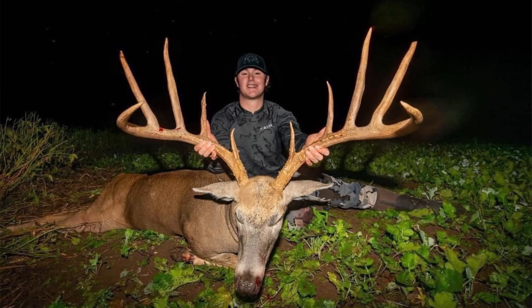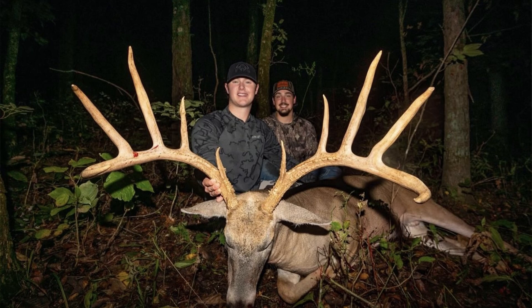Let's start off by taking a look at this Missouri buck that's being talked a lot about — a buck the hunter fittingly nicknamed Wide Load. He is wide indeed. I wonder just how wide. The buck scores 185 inches, but the way the pictures were taken, it looks even bigger than that.